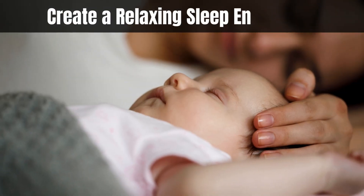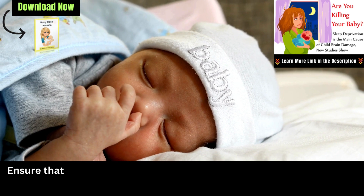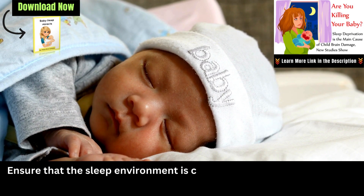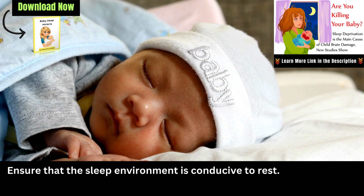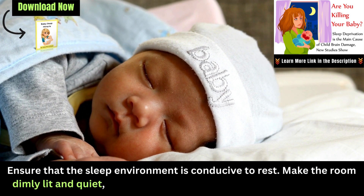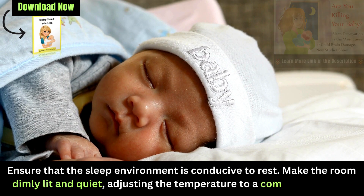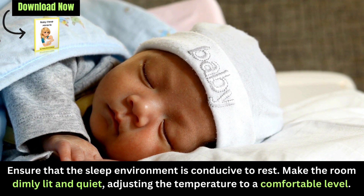Create a relaxing sleep environment: Make sure that the sleep environment is conducive to rest. Make the room dimly lit and quiet, adjusting the temperature to a comfortable level. Some babies find comfort in white noise machines or gentle lullabies, which can drown out external sounds and create a soothing atmosphere.